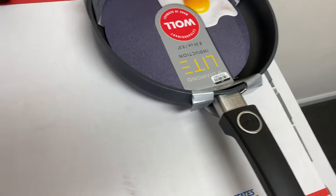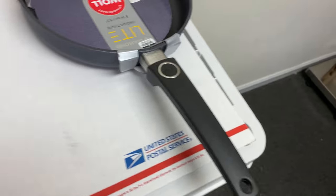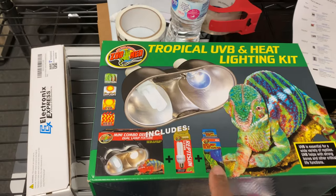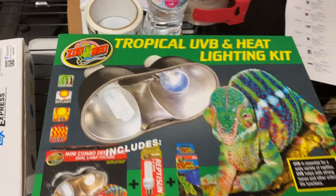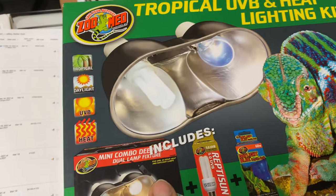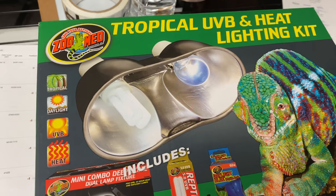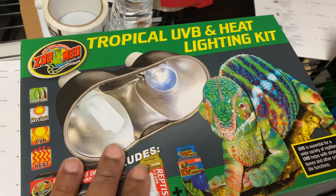Last but not least, from my most recent bin store trip that y'all probably haven't seen yet because we haven't filmed it — this tropical UV and heat lighting kit. You'll see this on the next bin store haul. I paid $5 for it from Gimme 5 and we took an offer for $28.90 plus shipping, so a total of $34.63. We'll get that shipped out — that should be everything.